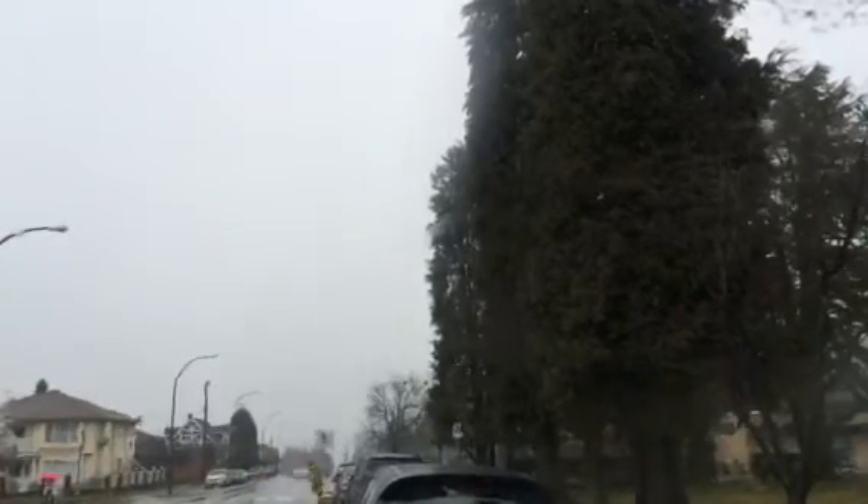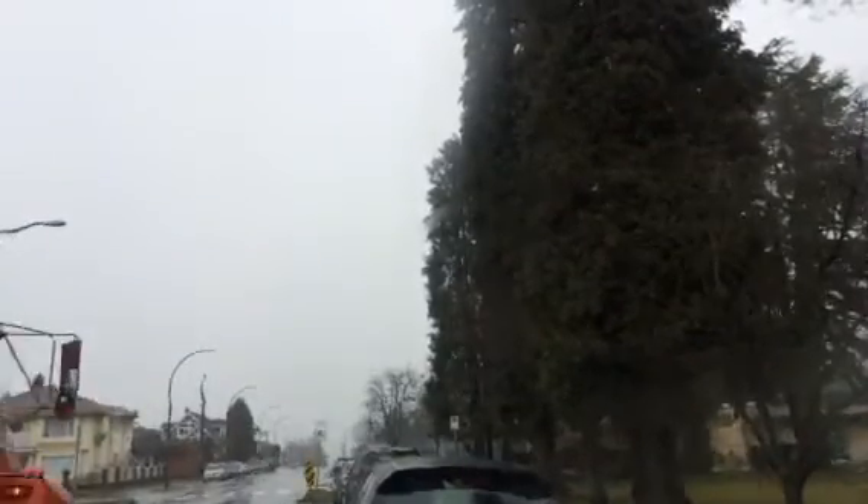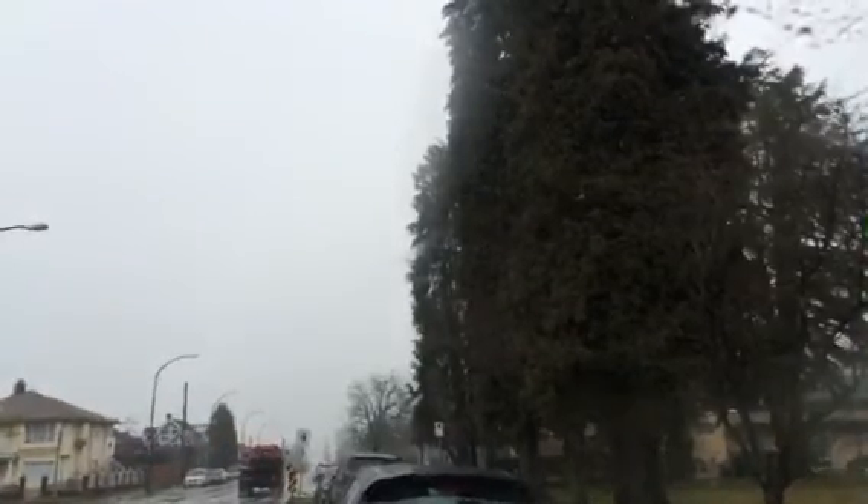Hi YouTube, Coin Picker here, enjoying this wet Wednesday morning from Vancouver, British Columbia on the west coast of Canada.